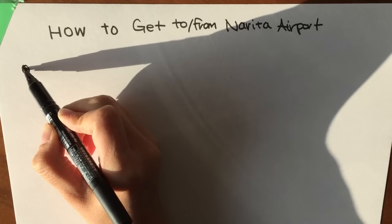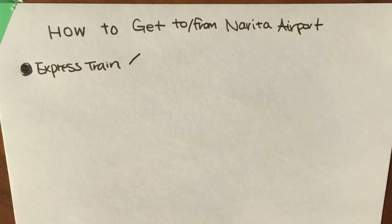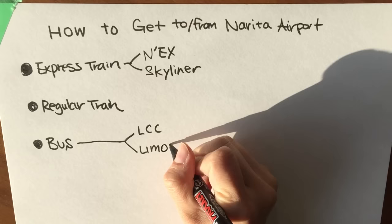Basically, there are four ways to get to and from Narita Airport. There's the express train, which has two lines: the Narita Express and the Skyliner. There's the regular train. There's the bus, which has the LCC and a limousine bus. And the fourth option is taxis.